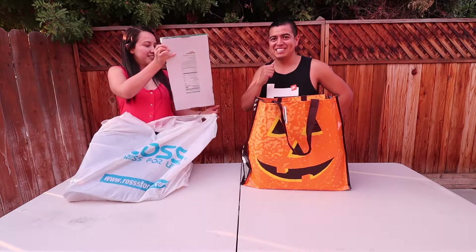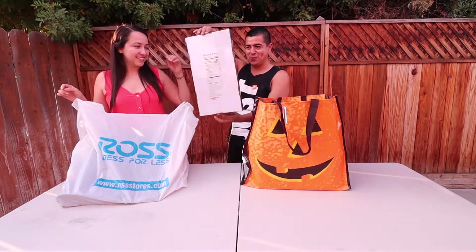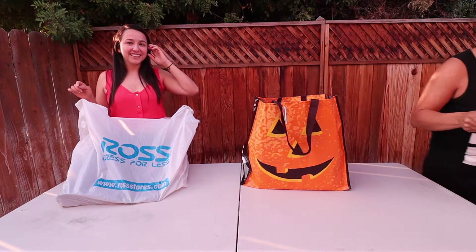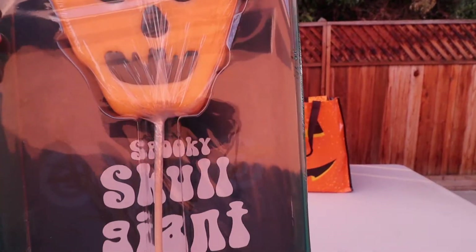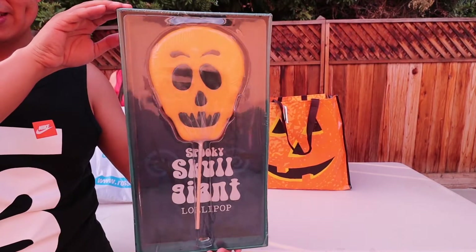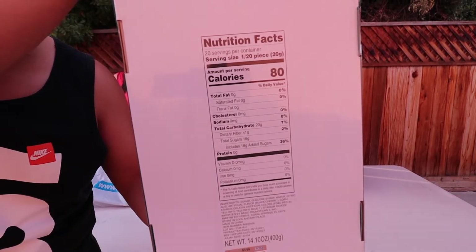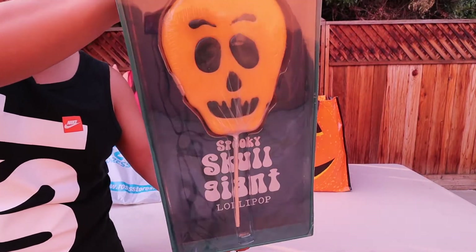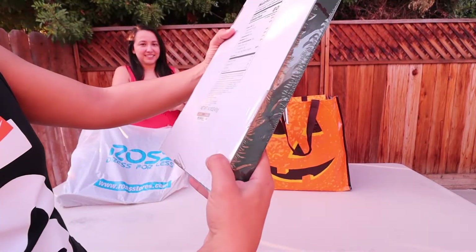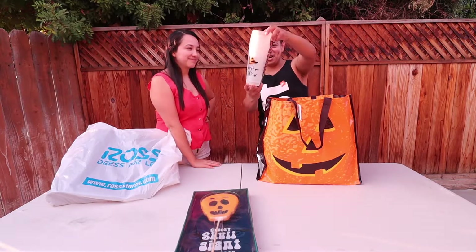Let's start with one of your favorites. We got this from Ross — it's huge! It's a giant skull lollipop. Check it out, it's an awesome skull lollipop. Even the nutrition facts label is huge. Just in case you need glasses — this one was $3.99.